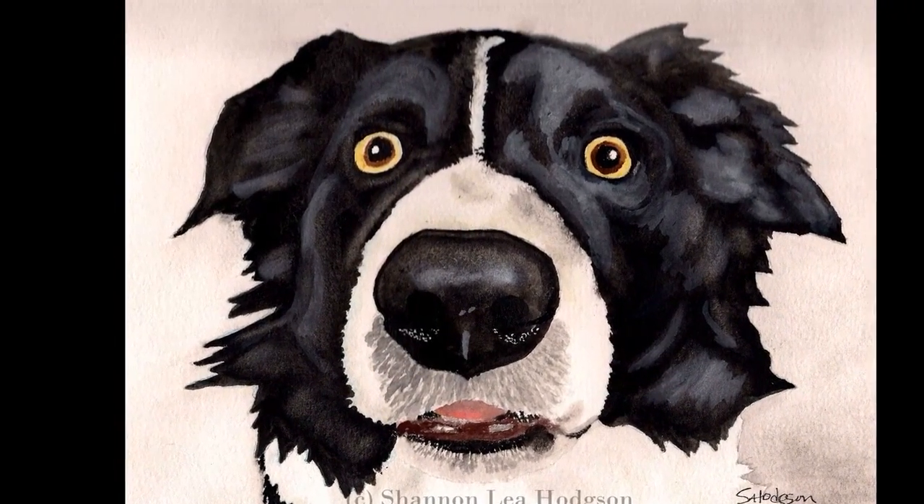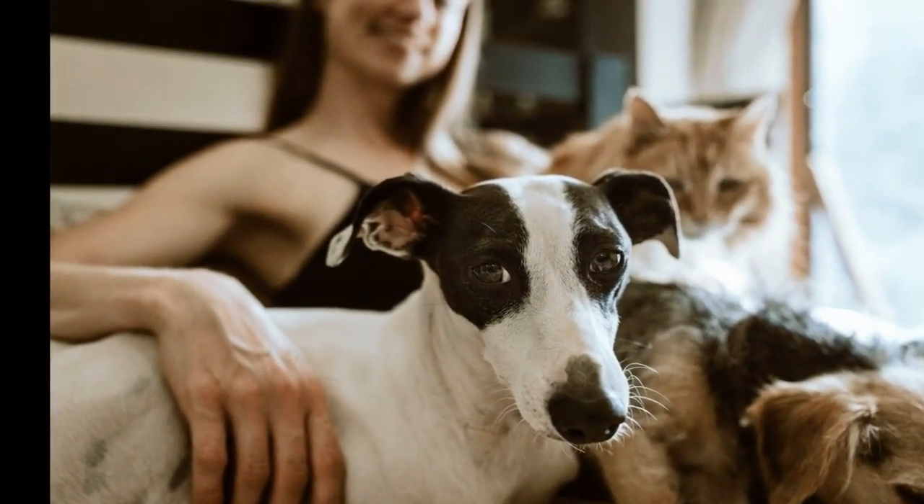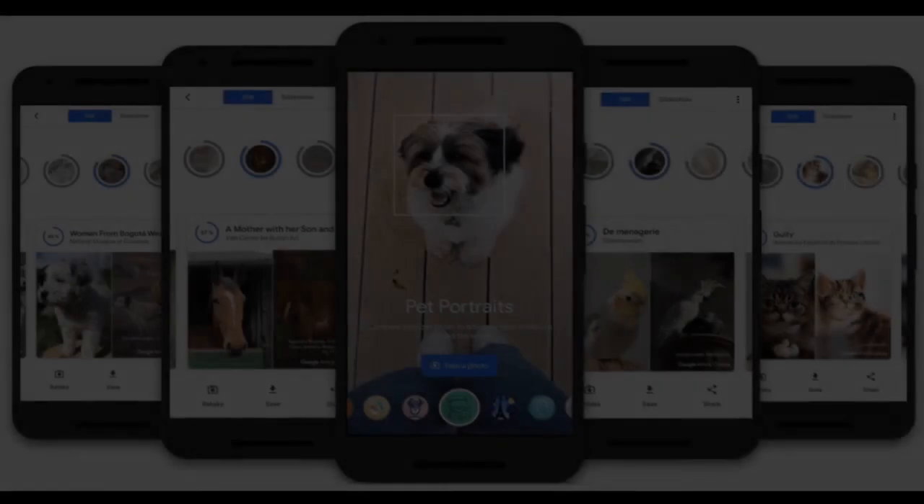The process only takes a few seconds, and as a bonus you'll be able to tap on the pieces of artwork to learn more about them. You can even save a video slideshow of your results.